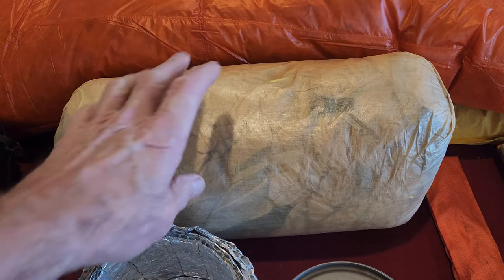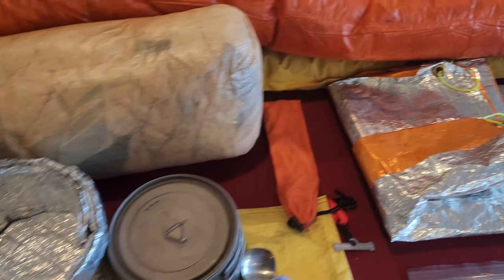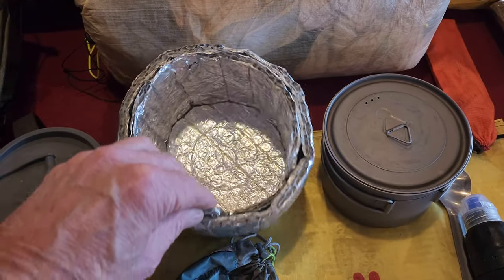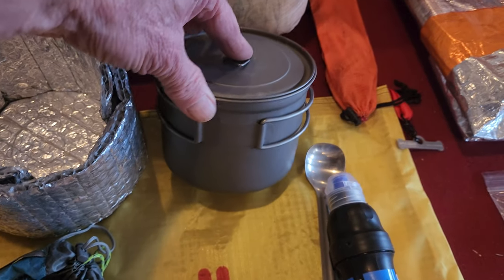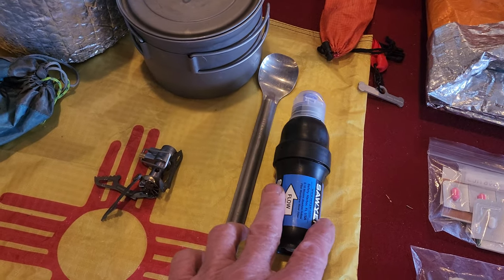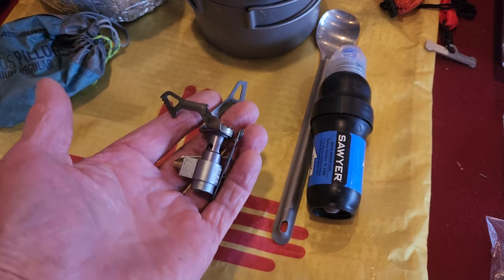The tent I'll be using is a Z-Packs Duplex with some groundhog stakes. In my kitchen I have a homemade koozie — I went a little overboard and it's double walled. This is the Tok 700, the actual one I took on the AT. Coke spoon, same one I took on the AT. BRS 3000 stove, same one I took on the AT.